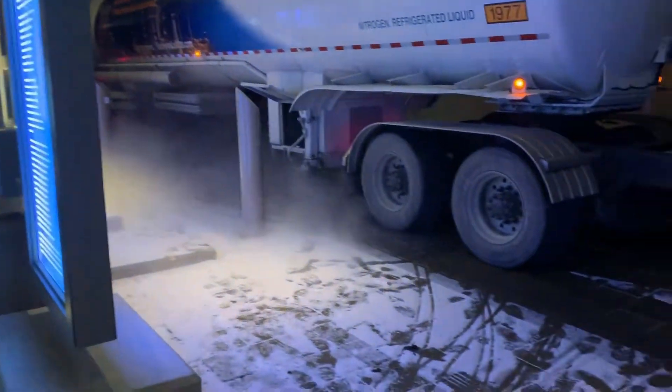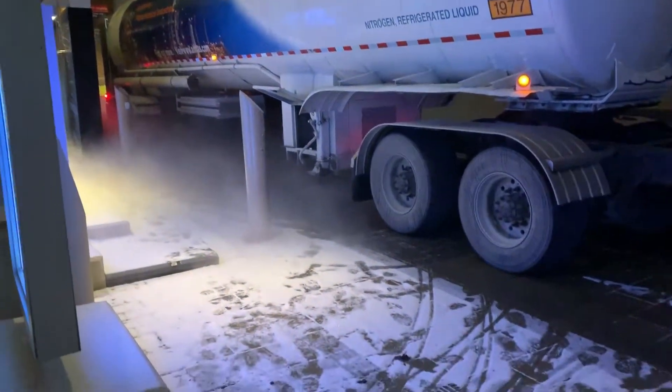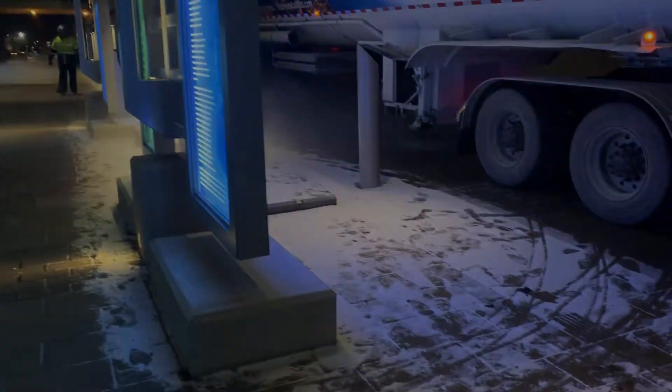Even when it's really cold out here in Minnesota in the winter, the liquid nitrogen is so much colder that when it contacts the air, it's still able to condense moisture out.